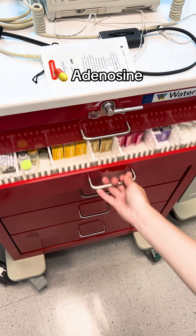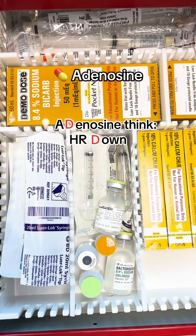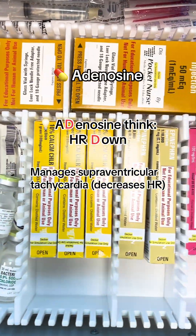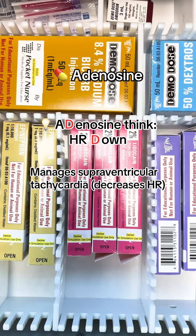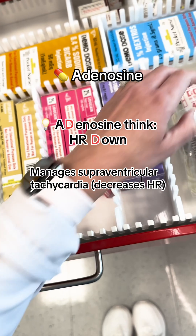The next one is adenosine. You can remember adenosine — think heart rate down. It helps to manage supraventricular tachycardia. Tachycardia is high heart rate, so it helps to decrease that heart rate.